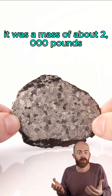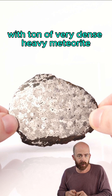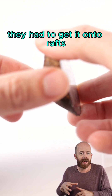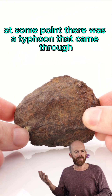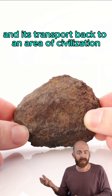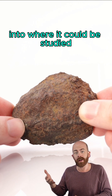It was a mass of about 2,000 pounds — a ton of very dense, heavy meteorite. Eventually, they were able to get it out with some heavy machinery. They had to get it onto rafts and transport it down the river. At some point, there was a typhoon that came through that derailed them, and a few people almost died in its transport back to an area of civilization and to where it could be studied.